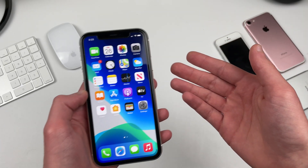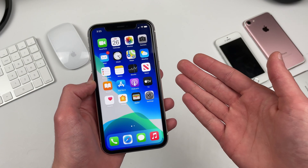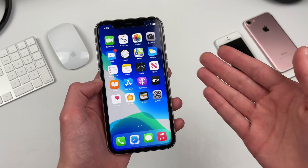Hello everyone, iSchoolTech here. iPhone 11 on iOS 14.4.2, let's take a look.